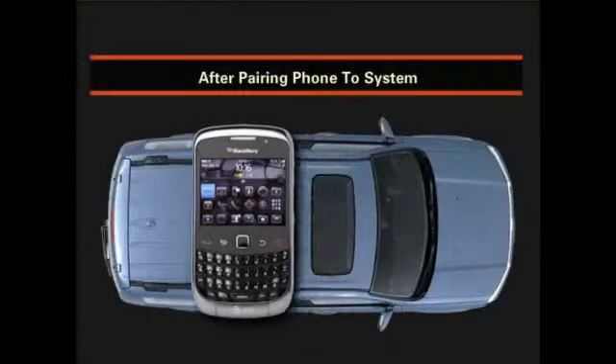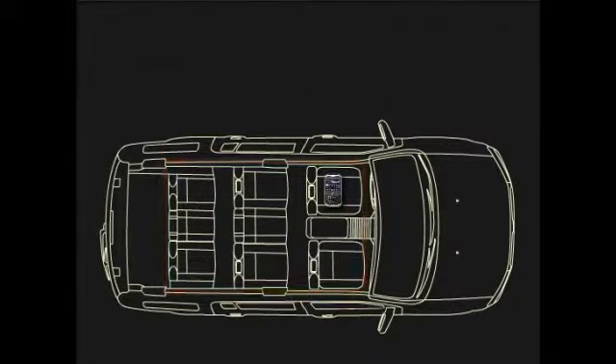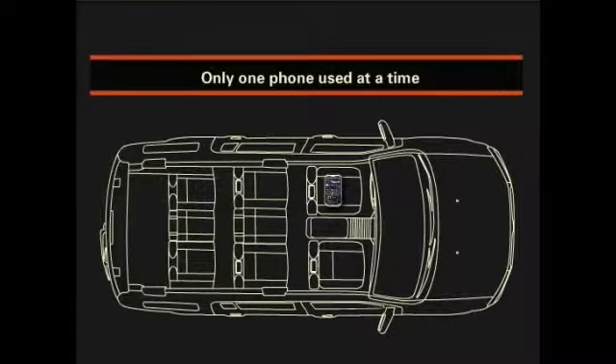Once you've paired your compatible phone to the system, you can use Hands-Free Link if your phone is anywhere within the vehicle and powered on. Up to six different compatible phones can be paired, but only one phone can be used at a time.